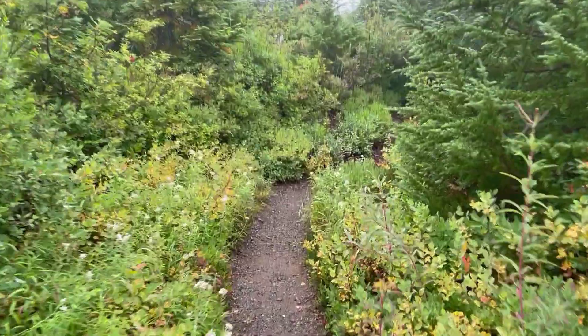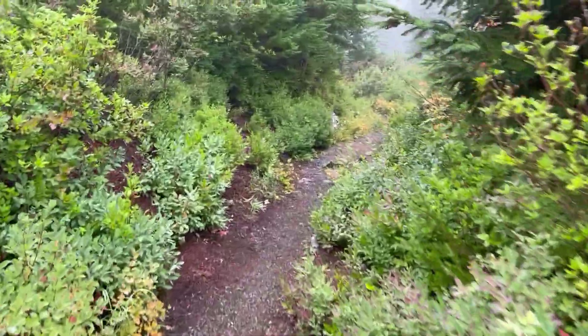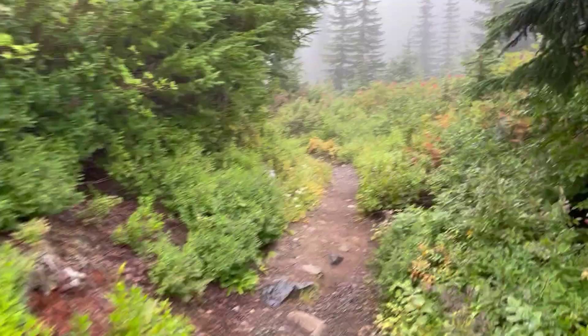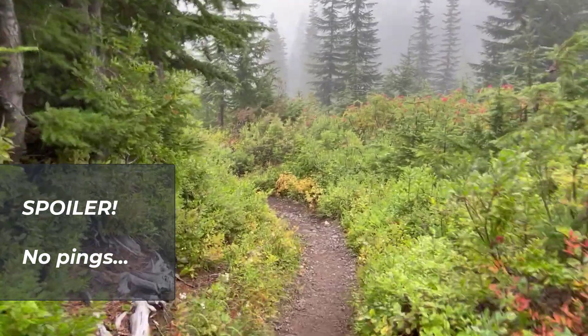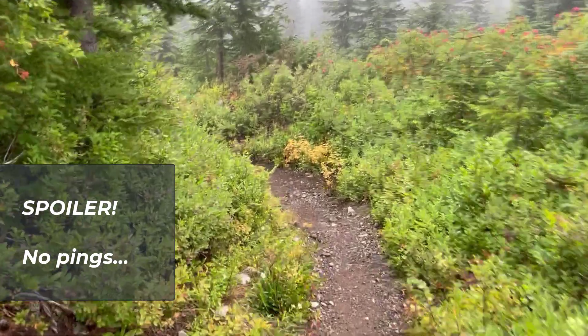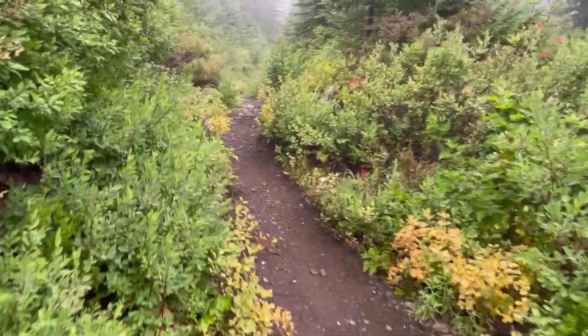Conditions have degraded — this is now hiking in the rain. But there's a ping site I want to check out. Not quite having sated myself with Triantha and Drosera anglica, perhaps Pinguicula macrocerus lies ahead.